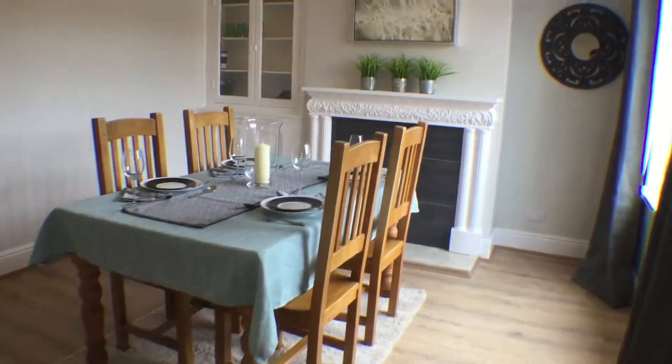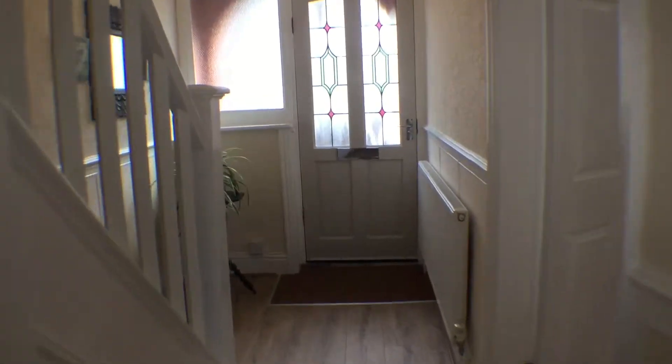Back into the hallway we will now view the upstairs. The hall and stairs are fully carpeted and the house is decorated in neutral colours.